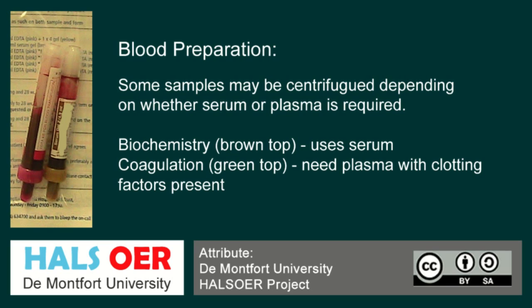For biochemistry we use a serum sample, which means a sample that has been clotted. Whereas for coagulation, which is a green top sample, we need the plasma — meaning the clotting factors are still present. There is a huge difference between both samples, which is why the sample requirement is crucial for the appropriate tests required by clinicians.